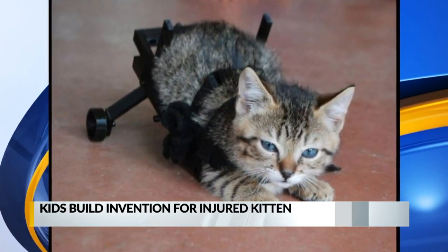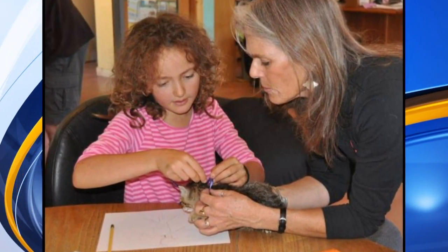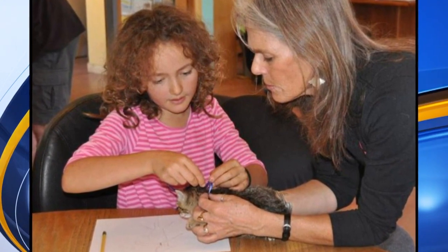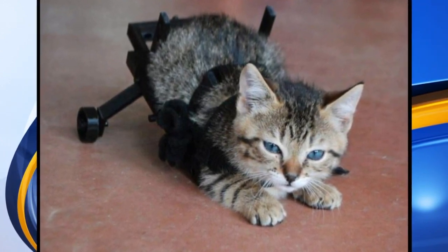Judy Pearson with the non-profit Dixon Animal Protection Society took the kitten home and sought out help in building a contraption that could support Tiny Tim's back and hips. About 15 kids who participate in the Library's Science Saturday Club came up with this result: a harness and wheels made with a 3D printer at the library.